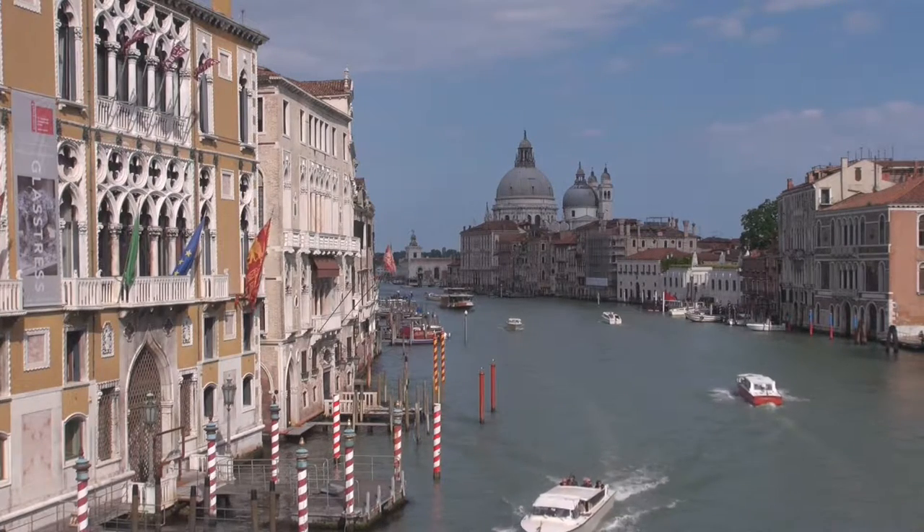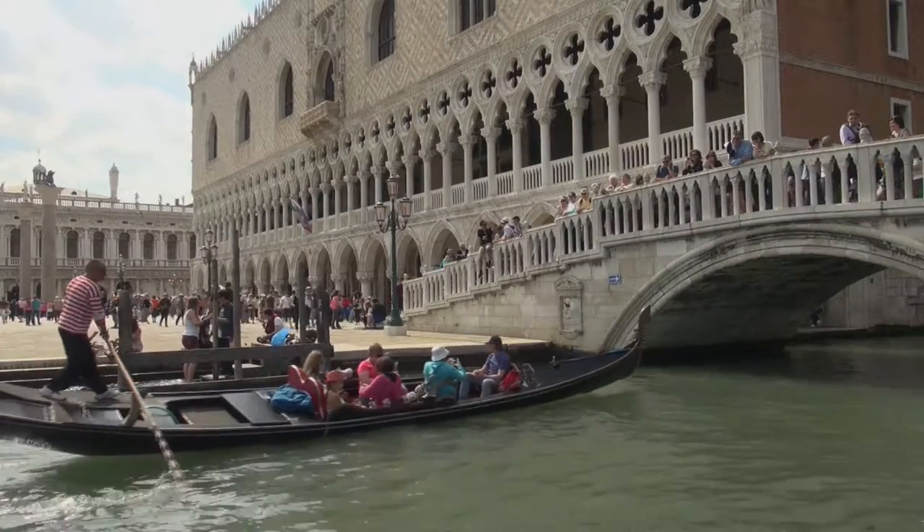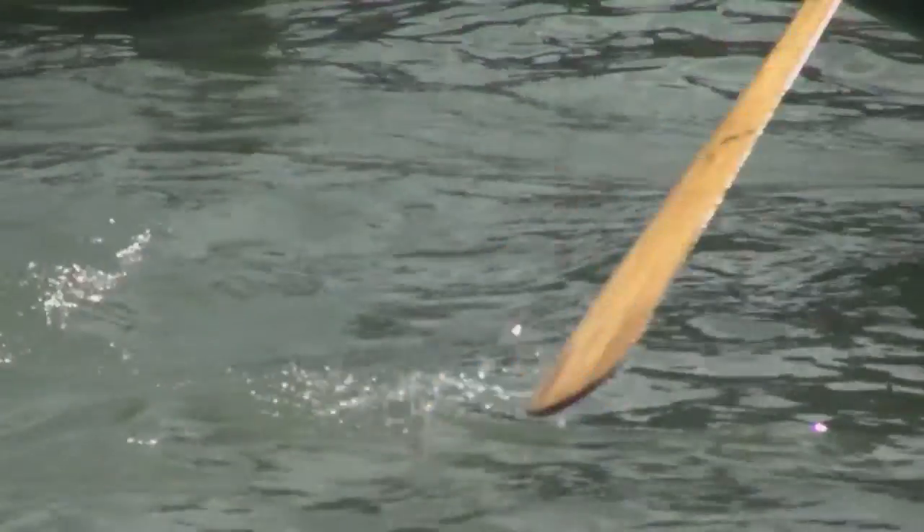The level of pollution in the Venetian Lagoon has long been a concern. Now a fleet of autonomous little robots could help monitor the water environment in the lagoon.